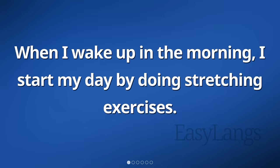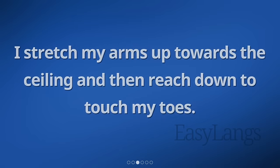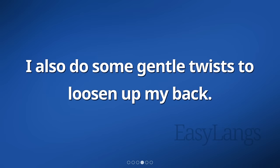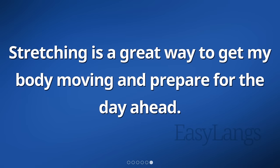When I wake up in the morning, I start my day by doing stretching exercises. I find that stretching helps wake up my muscles and makes me feel more alert. I stretch my arms up towards the ceiling and then reach down to touch my toes. I also do some gentle twists to loosen up my back. After my stretching exercises, I feel more awake and ready to start my day. Stretching is a great way to get my body moving and prepare for the day ahead.